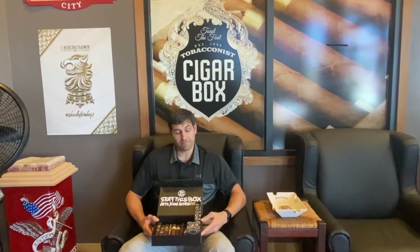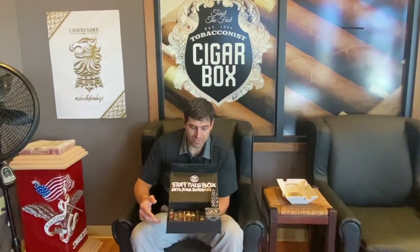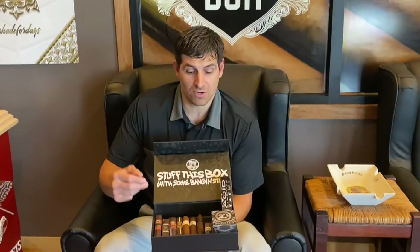Welcome to CigarBoxPA.com. I'm Michael Barletta. You can shop now at CigarBoxPA.com for this Drew Estate TAA Meets Unico sampler.